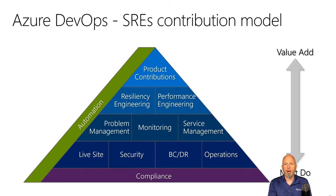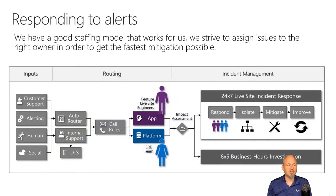It's a powerful story — they have to be able to respond to alerts. The assigned feature team live site engineers are the ones who get woken up at three o'clock in the morning to go deal with that problem.